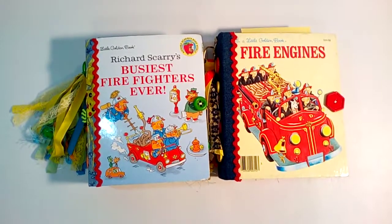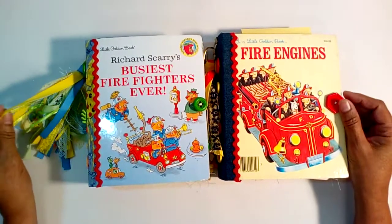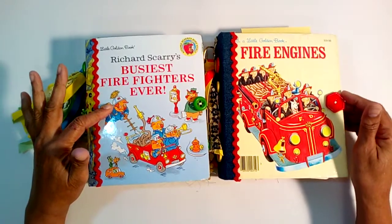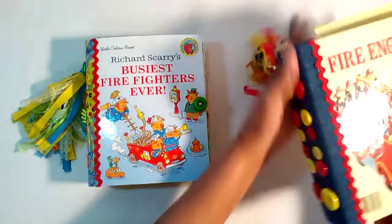Hi guys, this is Elaine. I'm here to show you today two of the Little Golden Books that I have listed in my shop: 'The Busiest Firefighters Ever' and 'Fire Engines.' We're going to start with 'The Busiest Firefighters Ever.'